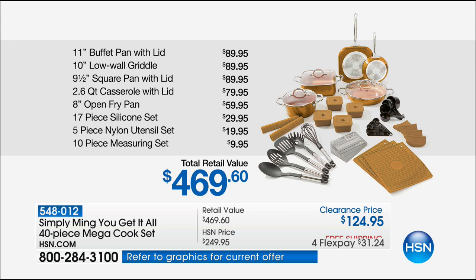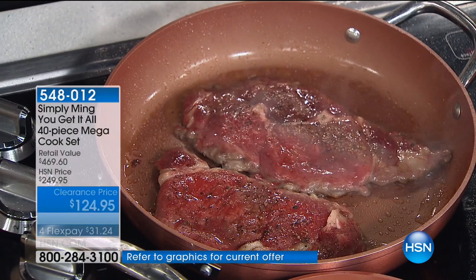So look at this — over $460 in value. Not today. You're getting high-quality, professional-grade cookware that was designed by a James Beard Award-winning professional chef. He owns restaurants, he cooks, he has a very popular show on PBS. He knows what it takes to be successful in the kitchen, and he wants you to be a success in the kitchen.